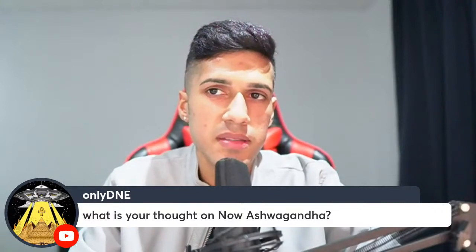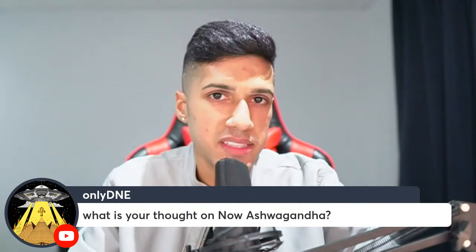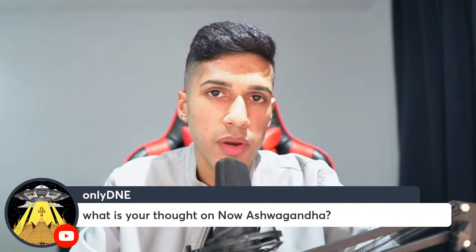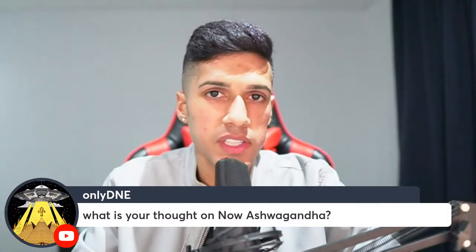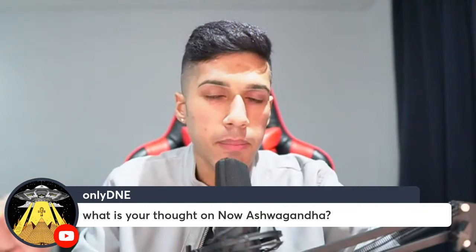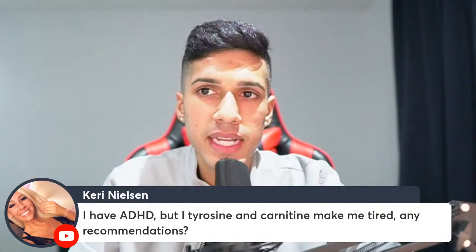Regarding ashwagandha — if it's not the KSM-66 form, that's the main issue. To get the benefits, definitely consider one of the extracts: KSM-66 is probably best for productivity, Sensoril is good, and Shoden is best for relaxing — if you don't mind some demotivational side effects and want better sleep. I still use about 120 milligrams of Shoden ashwagandha before bed and I get much deeper sleep, waking up a lot more rejuvenated.